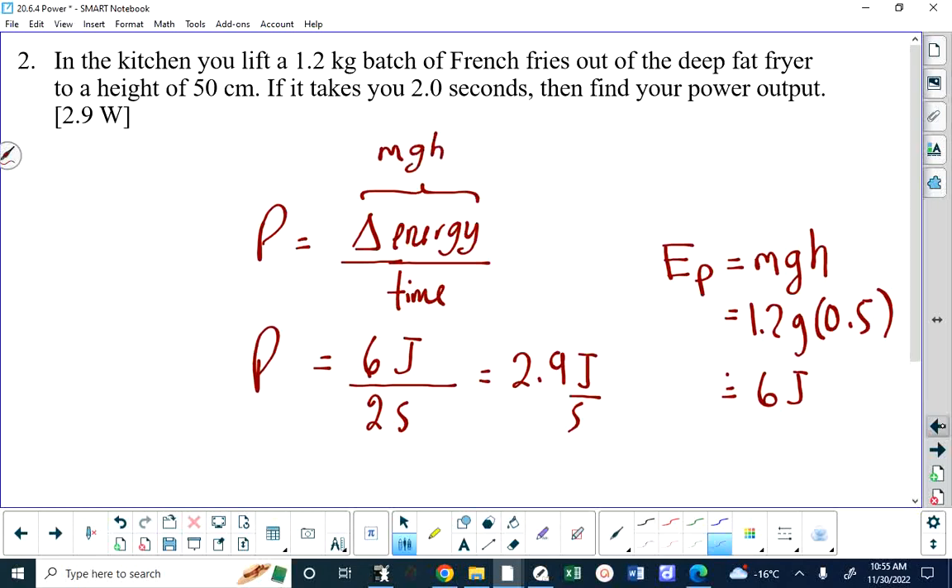I want to pause here. When we calculate MGH at the top, that's the energy at the top. Why is that energy at the top equal to the change in energy? Because it had no energy at the bottom.